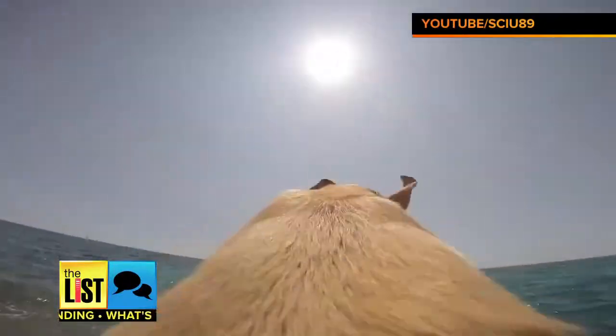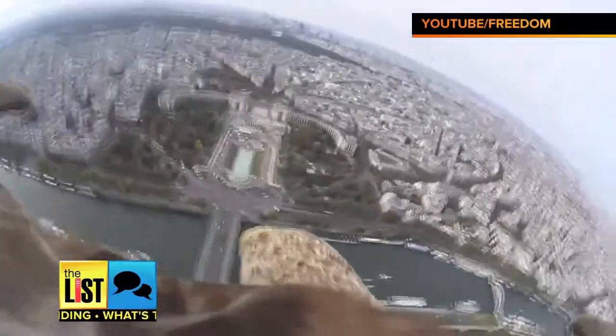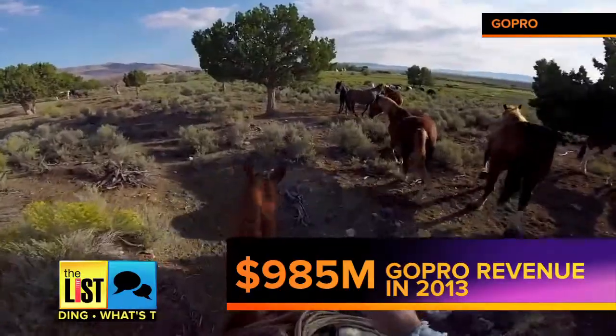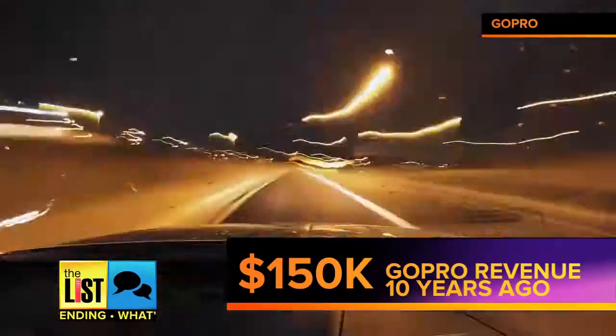Whether it's dogs racing toward the beach, or an eagle giving us a bird's eye view of Paris, tiny digital cameras have soared in popularity. Get this — GoPro made $985 million last year. A decade ago, they were bringing in just $150,000. And they're not stopping.